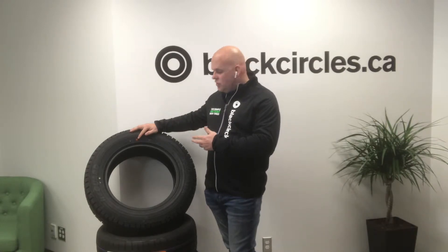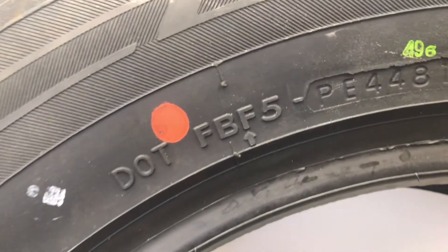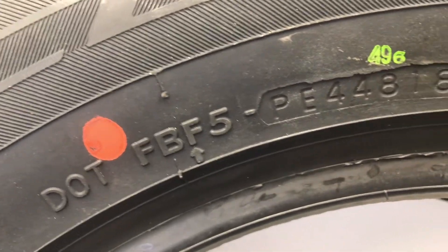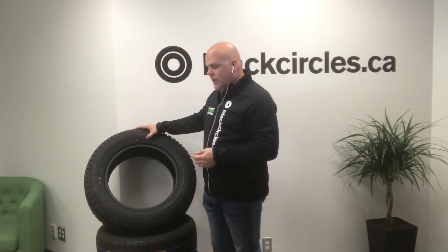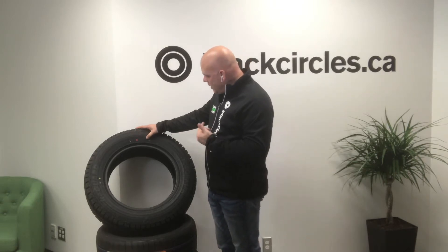Then you have two other letters or numbers that represent the manufacturer's product code, so you can identify which product it is. After that, there are two or three optional letters that the manufacturer may use to indicate the type of tire.